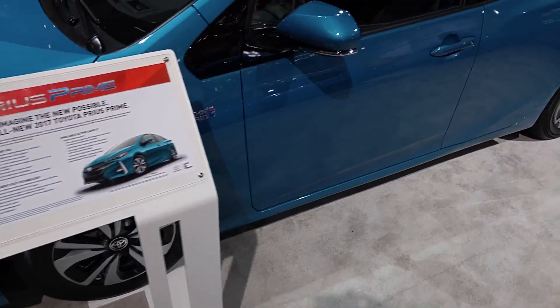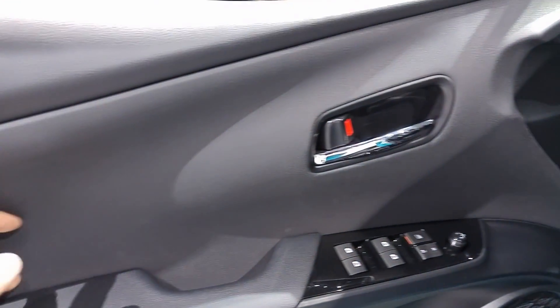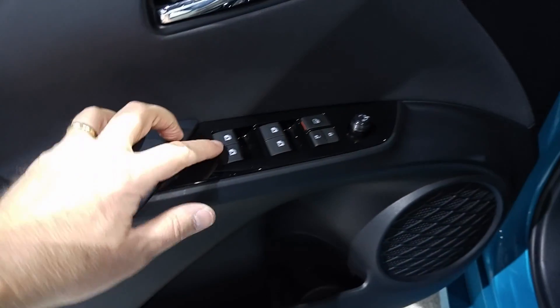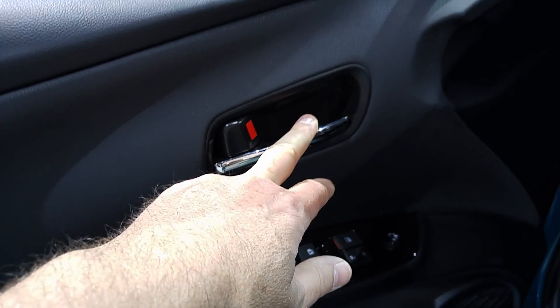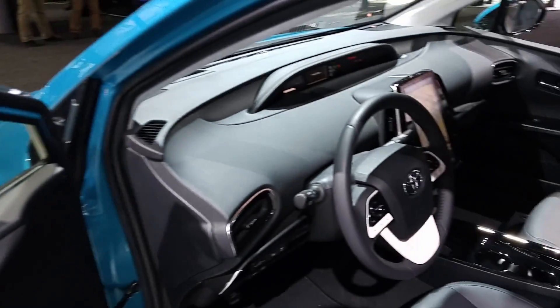I've never even been in this Prime — it's been so busy here at the show with people trying to get in and out. Standard interior, you know — Prius inserts, soft touch plastics, a little pad, piano black around the controls. Those are backlit. Chrome handles. Nothing really there to speak of that's going to make or break this car. But we go inside, and it's a different animal.